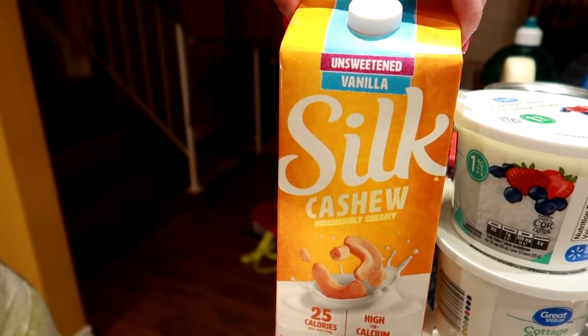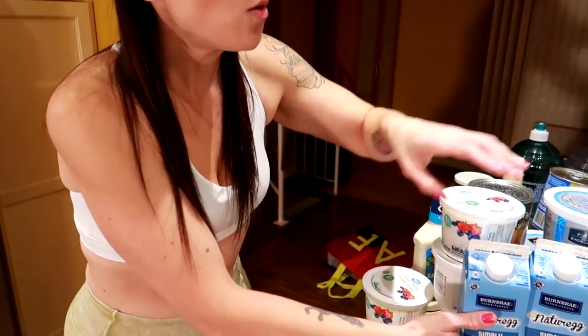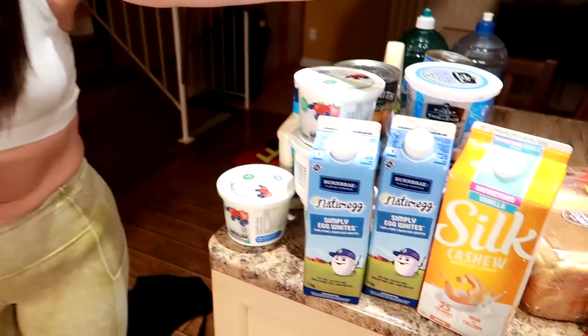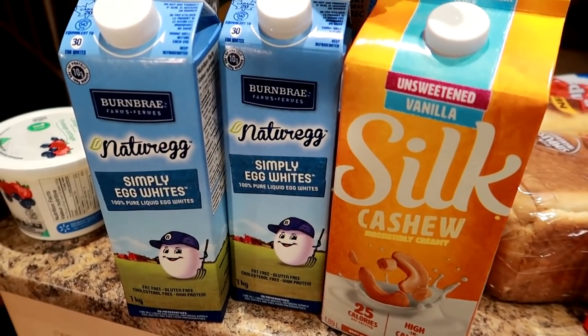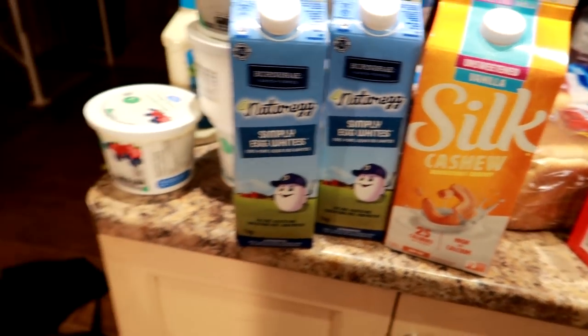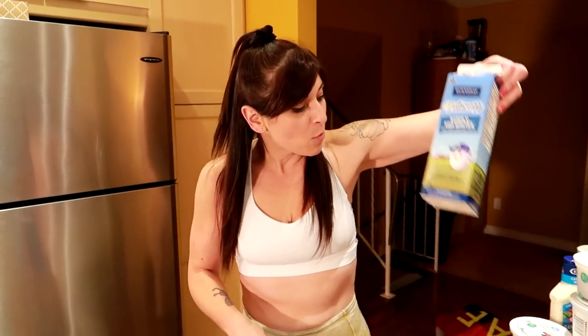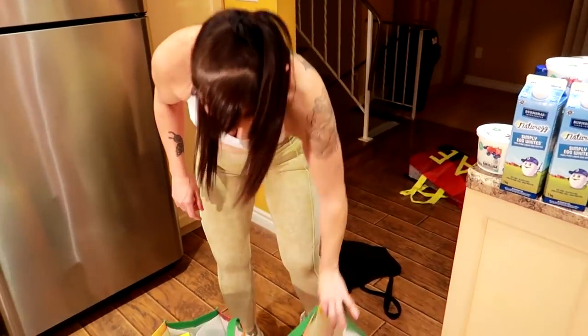This is our favorite non-dairy milk — it's the Silk creamy cashew unsweetened vanilla. Then we've got some egg whites. A lot of people always ask why we don't just get fat-free milk — the non-dairy milk is way less calories, carbs, and sugar than regular fat-free dairy milk. We got three of those egg whites.